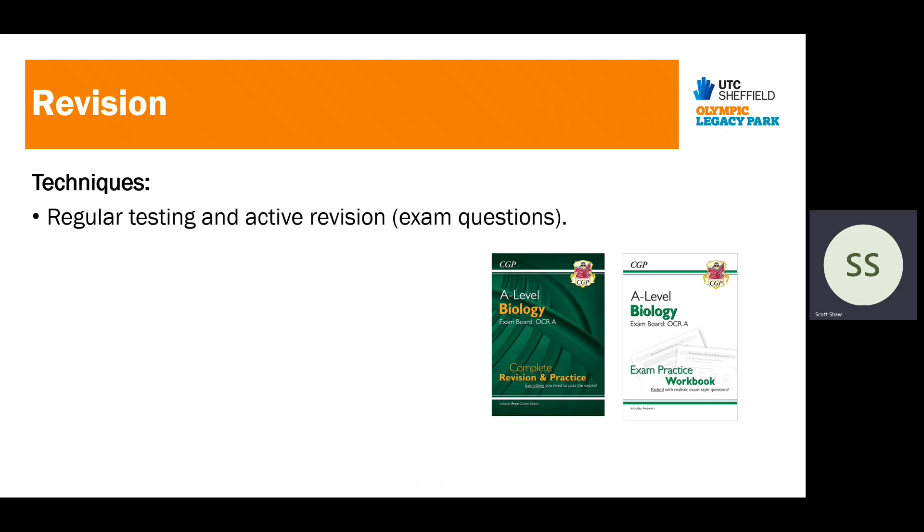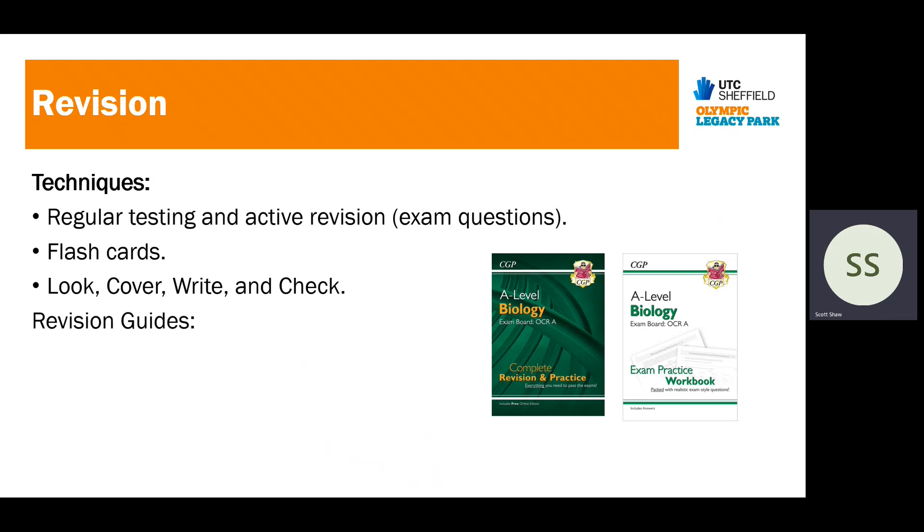Mr Sleaf has also said that regular testing and active revision is important, along with flashcards and look-cover-write-check. The revision techniques for A level students shouldn't be dissimilar to those of GCSE students — we still learn in the same way. He advises getting the OCR Complete Revision and Practice books. The more practice questions and past papers students can do, the better. It's about being familiar with the exams, practising, and finding gaps in knowledge to fill them in.